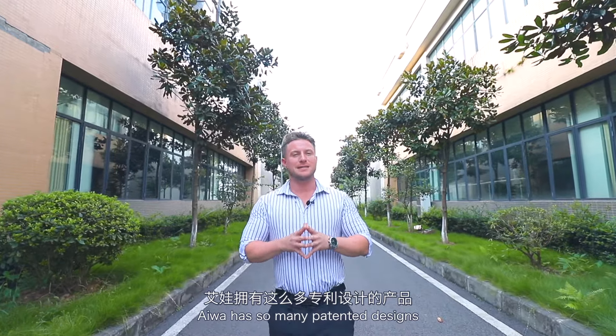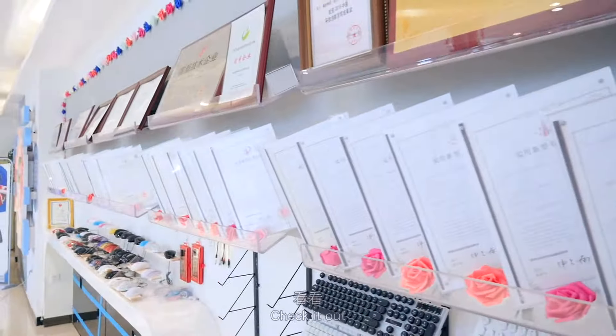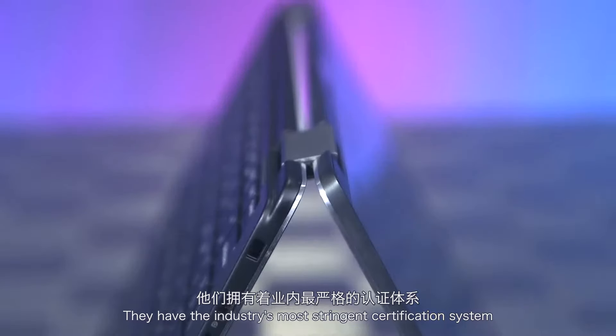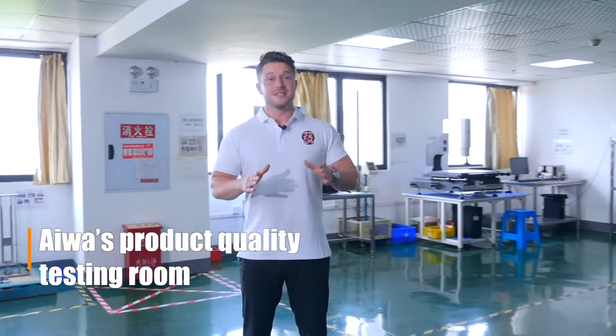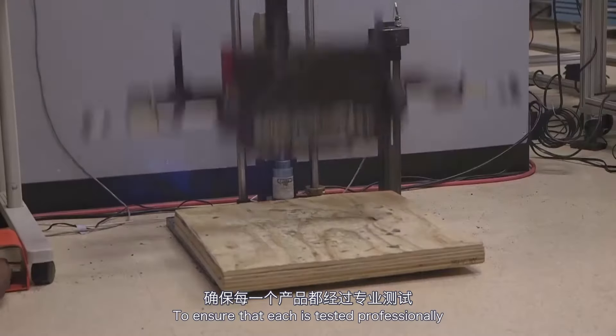IWA has so many patented designs. So how do they guarantee the quality of their products? So many certificates — they have the industry's most stringent certification system, with the pursuit of the best quality and guarantee. There's a variety of equipment to detect product quality before production to ensure that each is tested professionally.